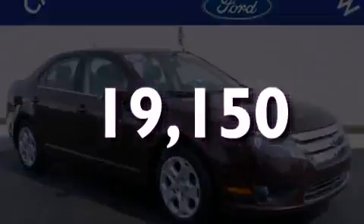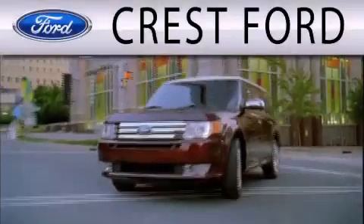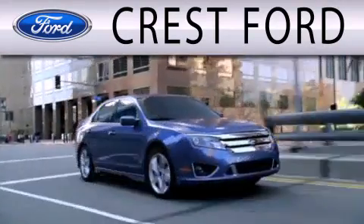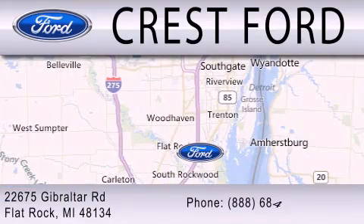Call or visit us right now and arrange your test drive today. Crest Ford is dedicated to doing everything possible to ensure that the experience you have selecting your next vehicle is as pleasant as possible. We are located at 22675 Gibraltar Road in Flat Rock.